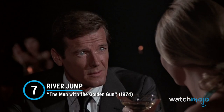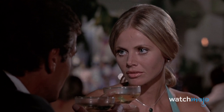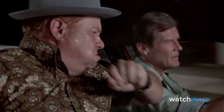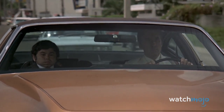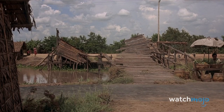Number 7: River Jump – The Man with the Golden Gun. The Man with the Golden Gun has a pretty poor reputation among James Bond fans. However, there is one sequence that almost redeems the whole movie. Roger Moore's Bond chases after titular villain Francisco Scaramanga, played by Christopher Lee, in a stolen AMC Hornet. With Sheriff J.W. Pepper — last seen in Live and Let Die — in tow, Bond performs an incredible 360-degree corkscrew jump over a river.